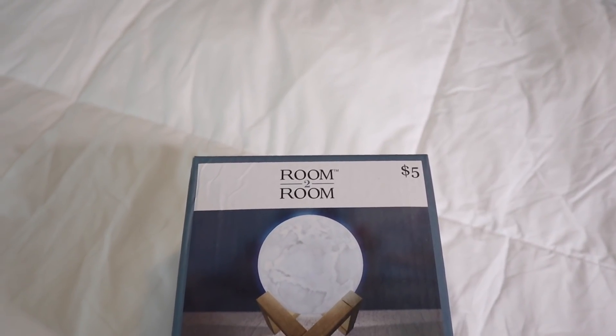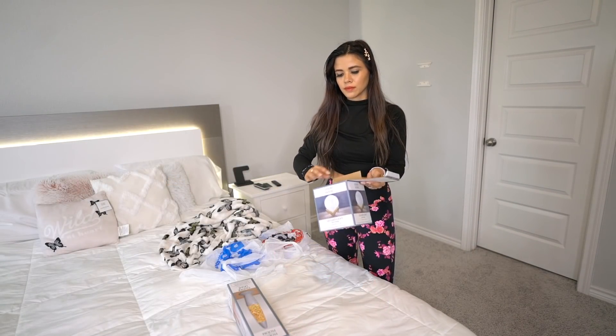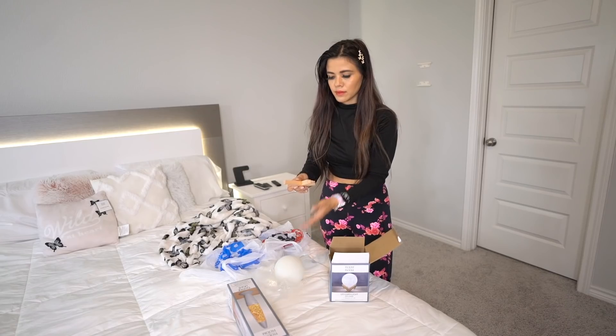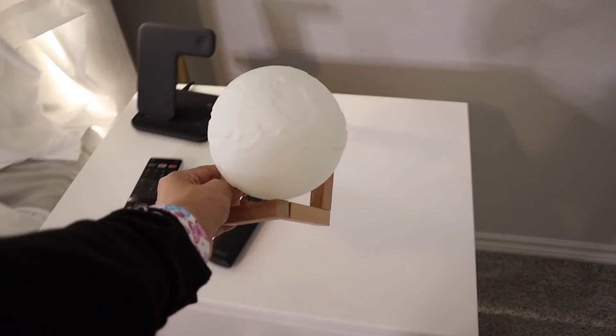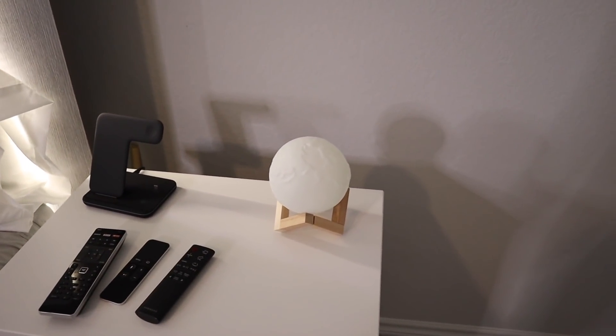The next thing I grabbed is the LED earth light, which is seriously so cute. It's going on my husband's nightstand and I'm pretty sure it's going to look really nice. It's super bright, just like our headboard, so it'll match perfectly. I also have another idea: use the storage bins for remotes so they don't look tacky on top of the nightstand. The remotes fit in the bins perfectly!